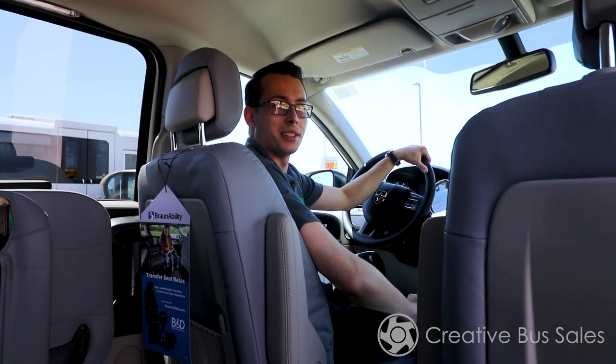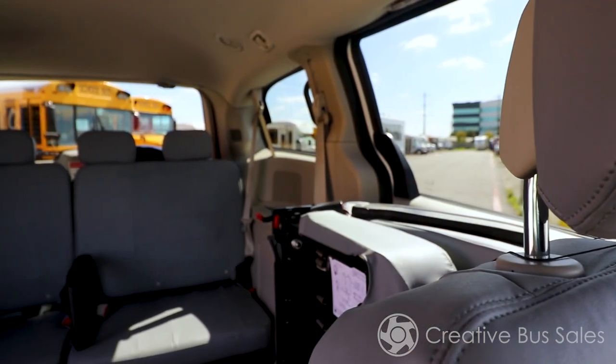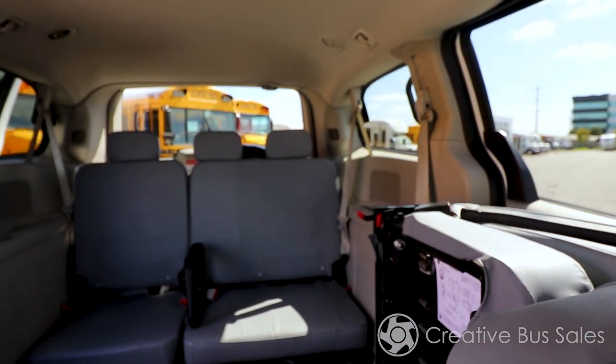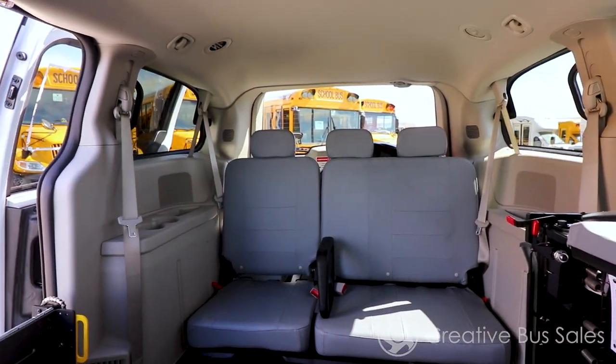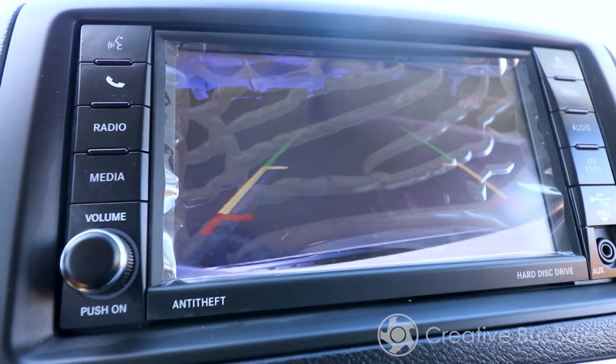The InterVan customizes to your needs with a front passenger seat that can be removed for wheelchair passengers. Inside, you will also see that the floor-to-ceiling distance is 61 inches in the center of the vehicle, making it spacious in the case that you may need to stand in the vehicle. Additionally, this vehicle is equipped with a rear backup camera for added driver safety.